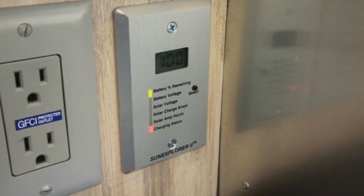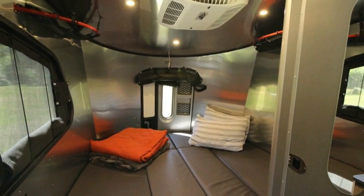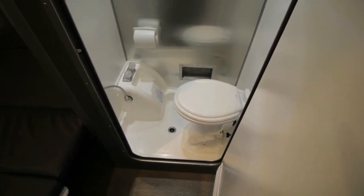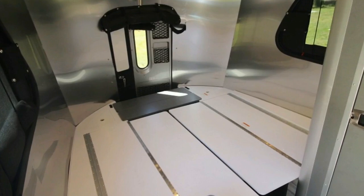Likewise, the kitchen area is surprisingly functional, with an abundance of counter space to actually prep and cook a real meal. The little shower is less of a hassle to use than it looked at first. With a little pre-planning and rearranging, everything we needed to do inside was easy enough to accomplish.